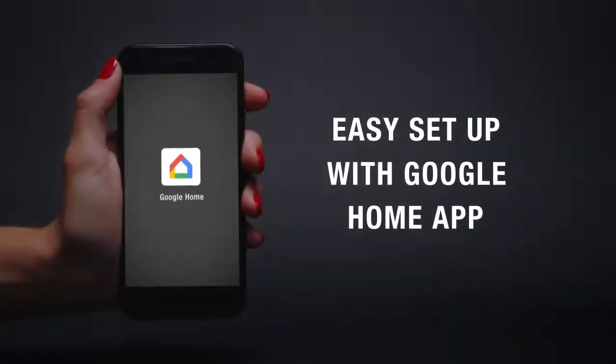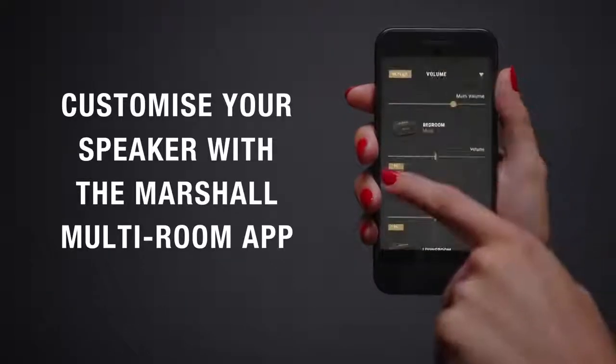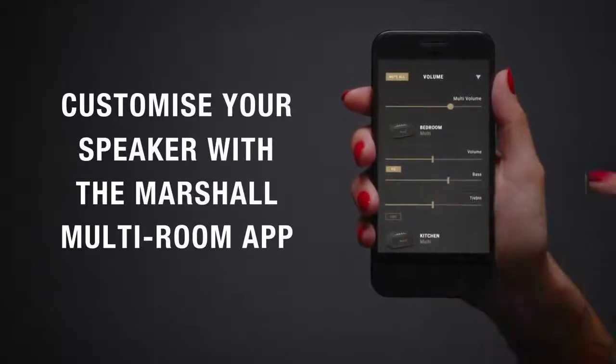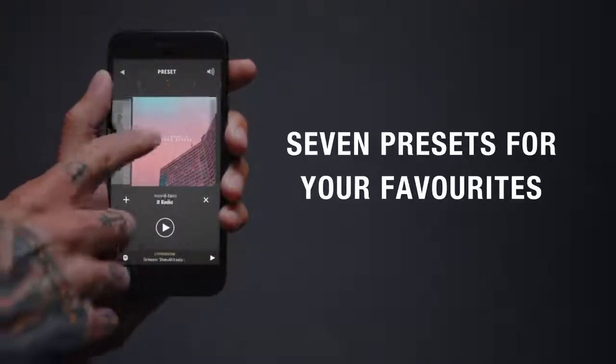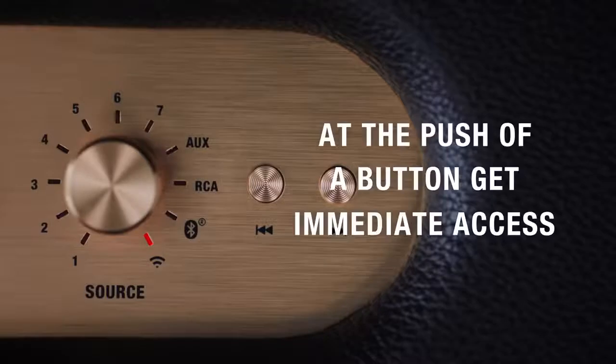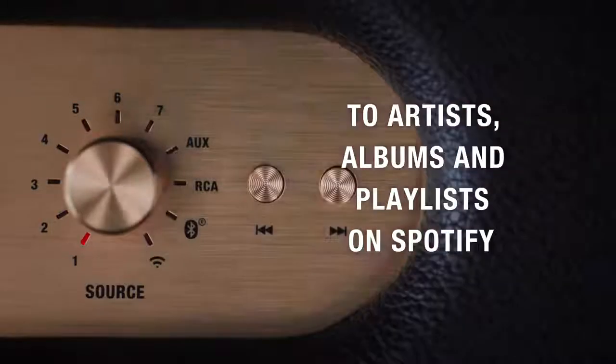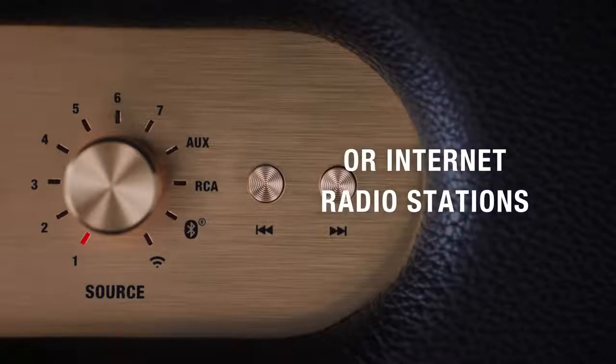Easily set up your wireless system with the Google Home app. Then, customize your speaker with the Marshall multi-room app. Seven one-touch presets hold all your favourites. At the push of a button, you have immediate access to artists, albums and playlists on Spotify or internet radio stations.